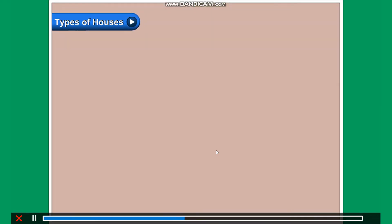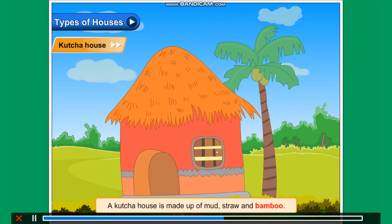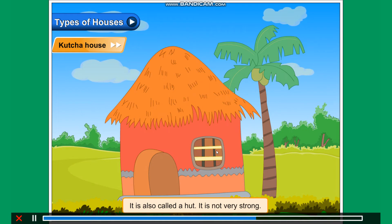Types of houses: Houses are of two types — kaccha house and pakka house. A kaccha house is made up of mud, straw and bamboo. It is also called a hut.